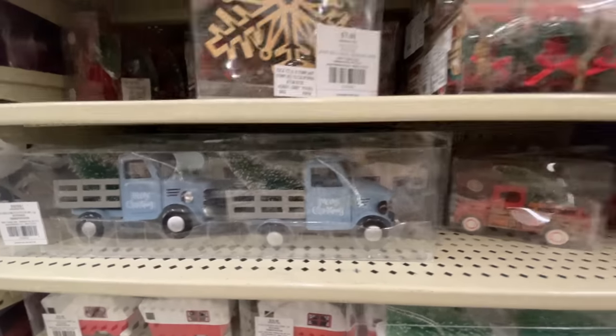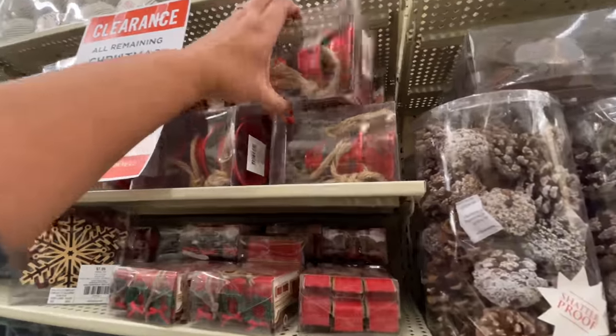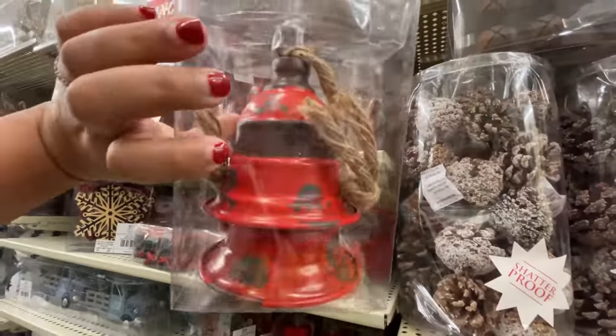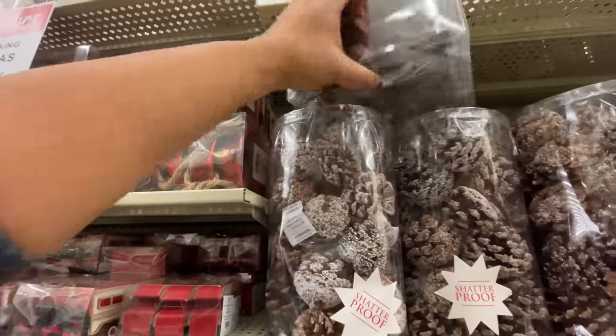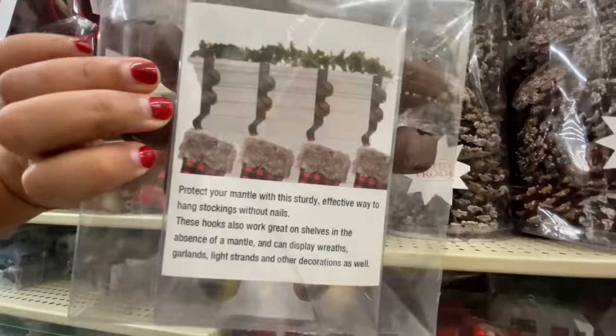A little blue truck — I love those little blue trucks. That's a good blue too. Here are these bells — the only bells left, $17, like big bells. Aside from that little ceramic three-pack we saw, these are the only bells left in the store that I saw.